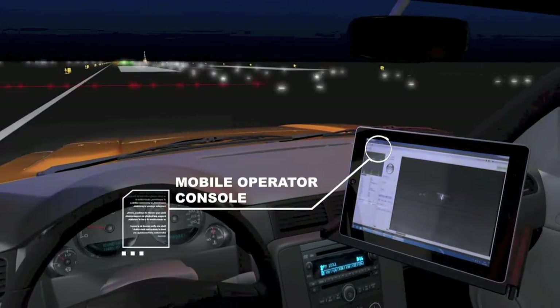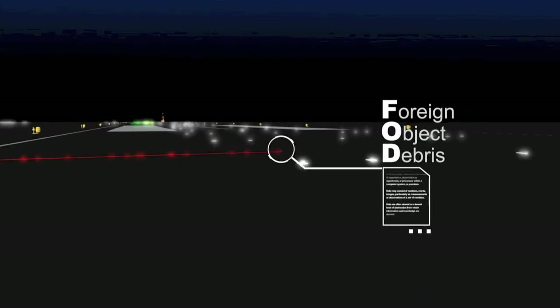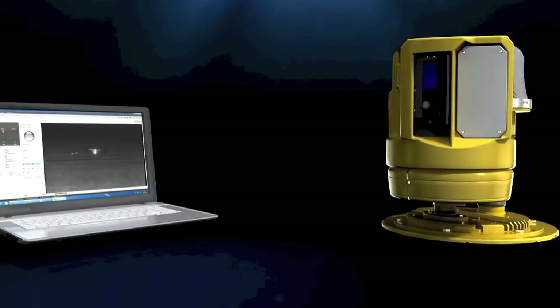In addition, the unit can be efficiently directed to the exact location by GPS coordinates and by laser pinpoint indication generated from the detection unit. Every event is automatically stored and documented.